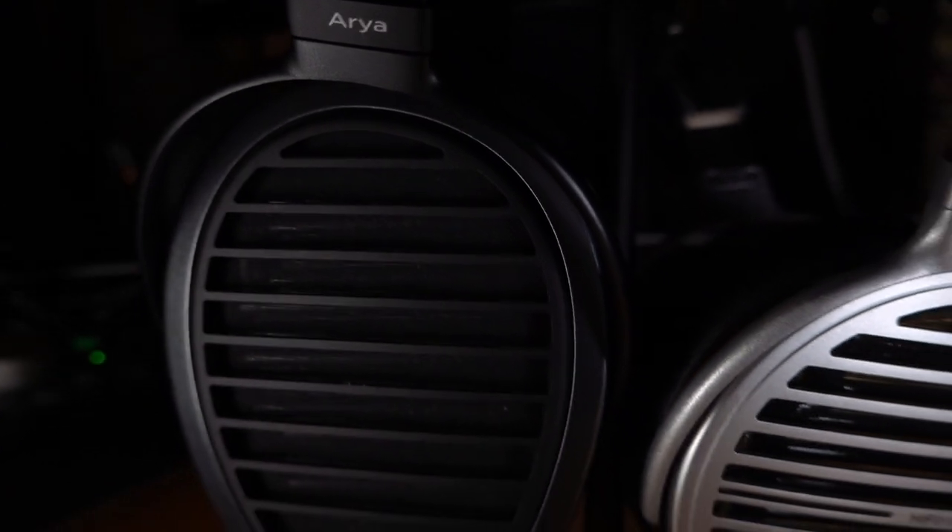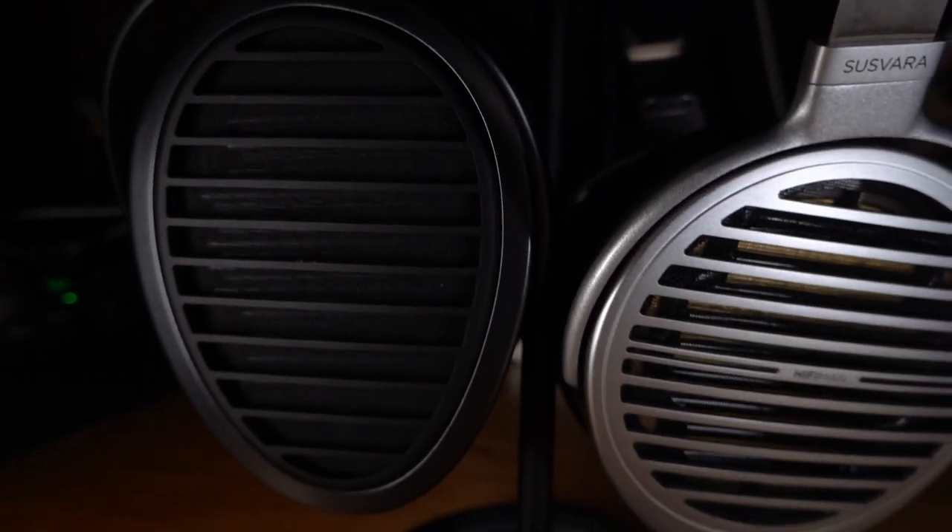Neither of these headphones come with a very good cable and they could both benefit from an upgraded one like this one I have here for the Susvara. But in general, the ergonomic scores are pretty high on these — they're really nice packages.